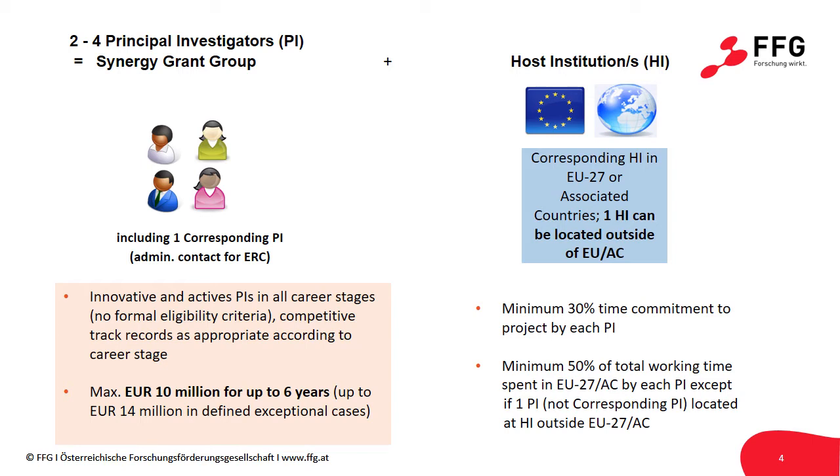The PIs involved can be at any career stage, though so far most PIs have applied at an advanced career level. One of the up to four main host institutions engaging the PIs can be located outside of the EU or associated countries. Additionally, team members can, if needed, be hosted at institutions outside the EU or associated countries.